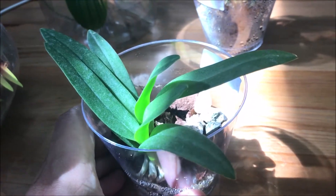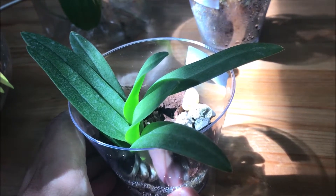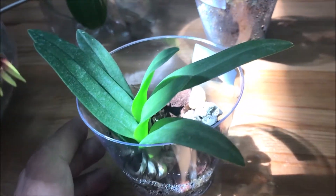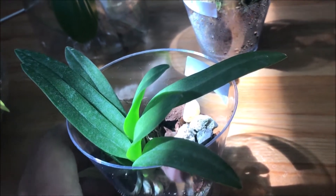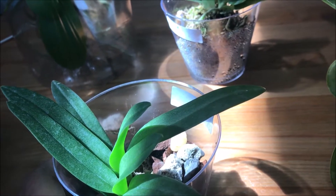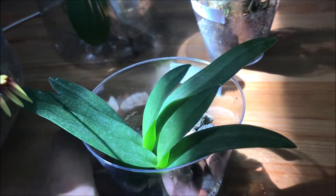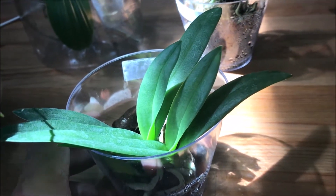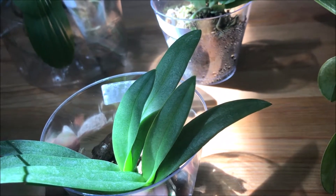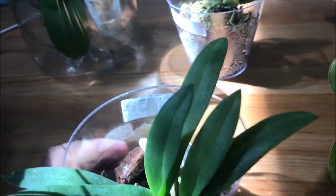It's naturally peloric, meaning it's a natural genetic mutation. Peloric features can also be brought about by hybridization — selecting a sibling or seedling with those characteristics — but this one is a naturally occurring species from Thailand.